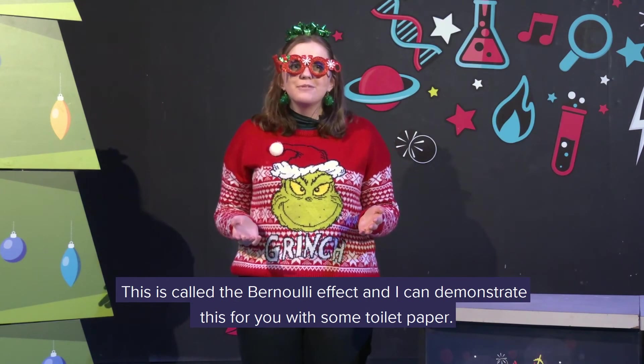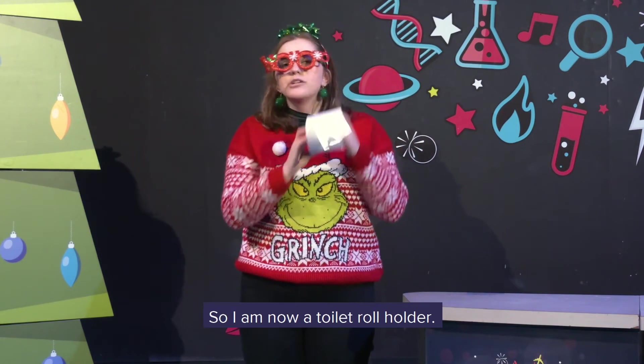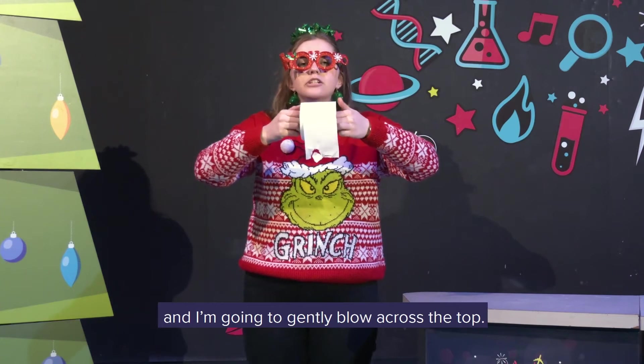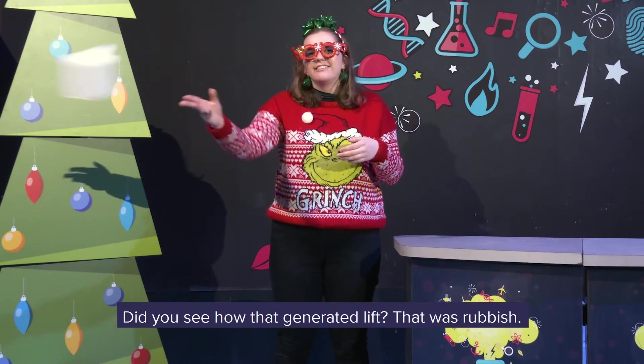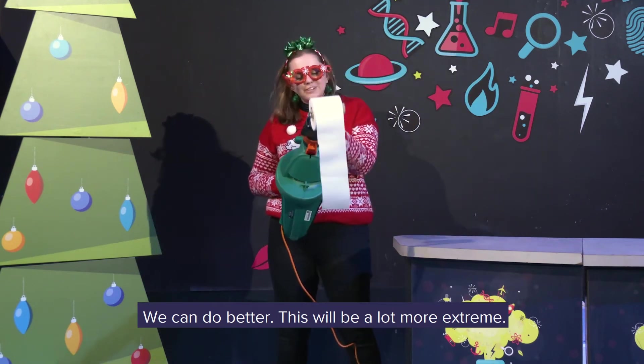And I can demonstrate this for you with some toilet paper. So I am now a toilet roll holder. I'm going to hold it very close to my face and I'm going to gently blow across the top. Did you see how that generated lift? That was rubbish — we can do better. This will be a lot more extreme.